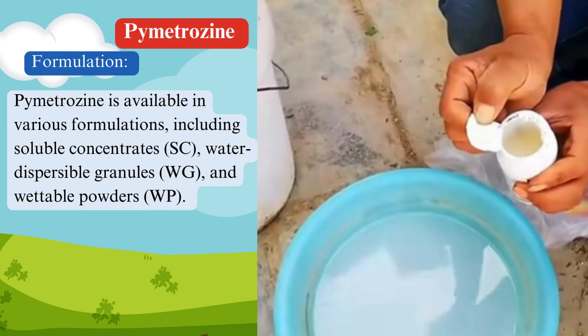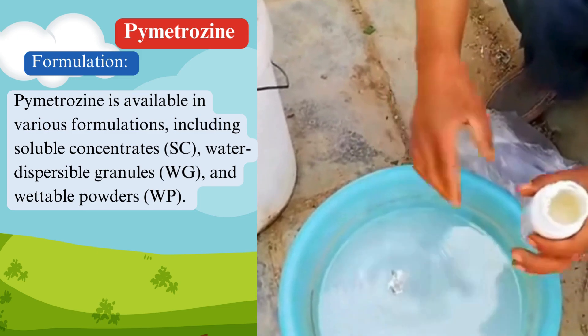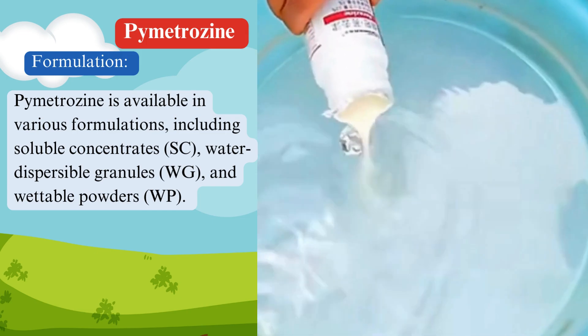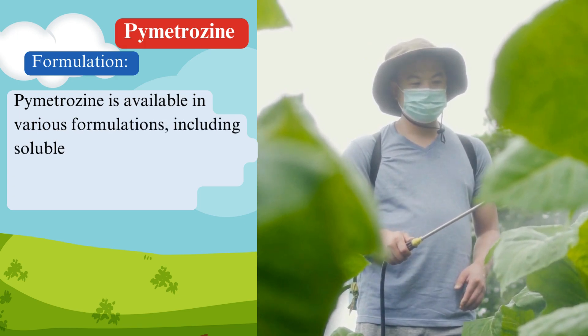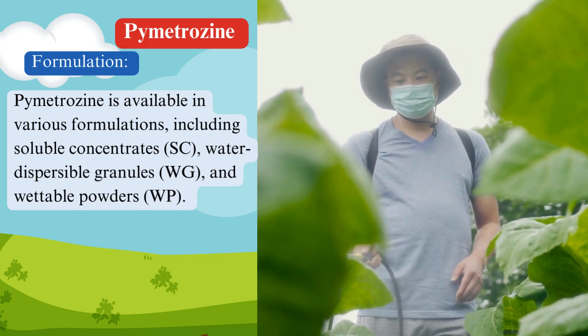Formulation. Pymetrozine is available in various formulations, including soluble concentrates (SC), water dispersible granules (WG), and wettable powders (WP). These formulations allow for flexibility in application methods, catering to different agricultural needs and practices.